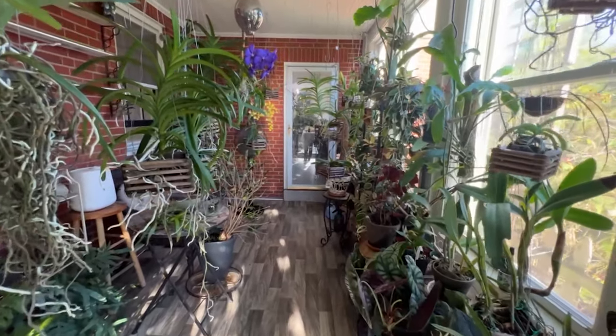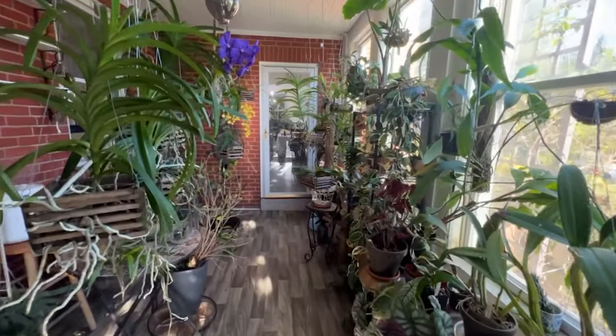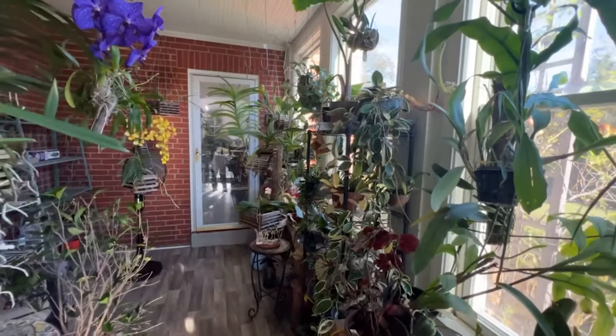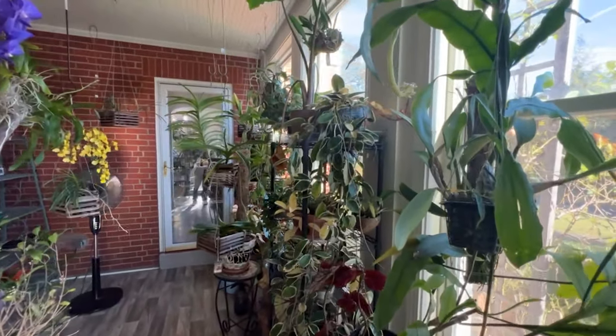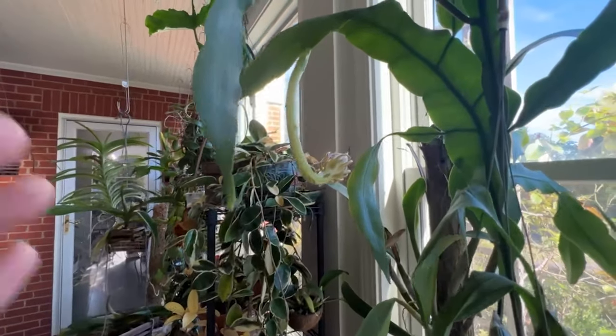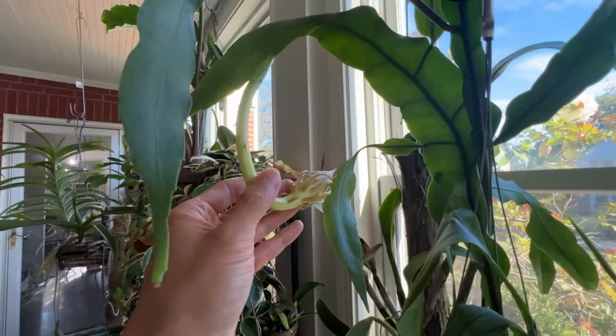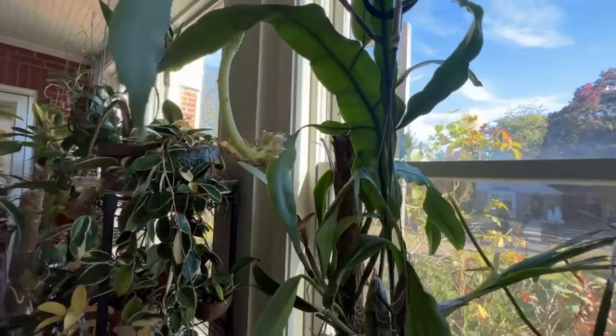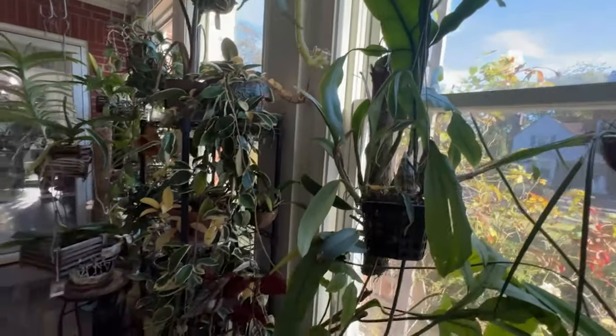Hey guys, welcome to my channel! Our night blooming cereus has bloomed three times this summer. In this video, let's enjoy the gorgeous flowers together. We will briefly introduce the plant, share our experience with growing them, and explain how to use its famous flower to make a delicious soup.